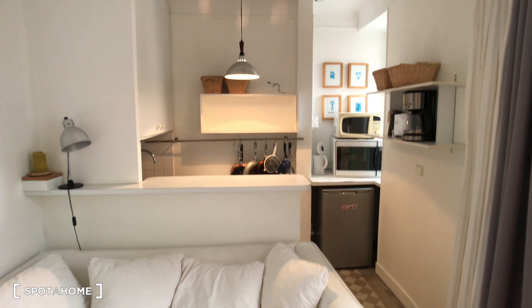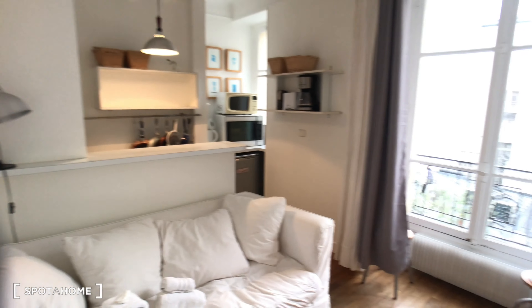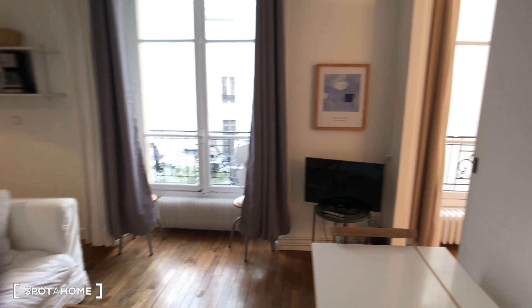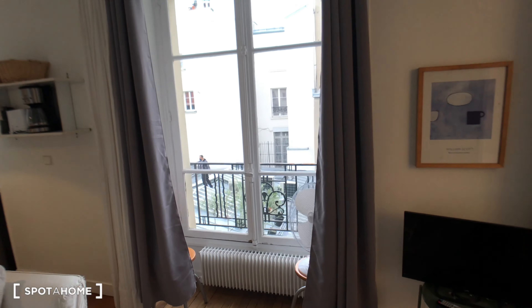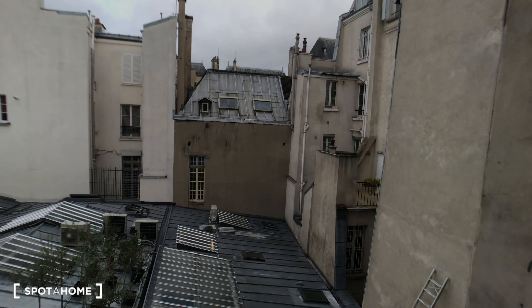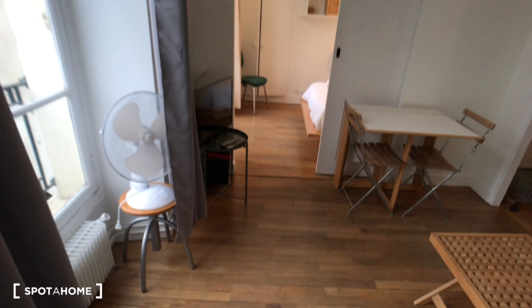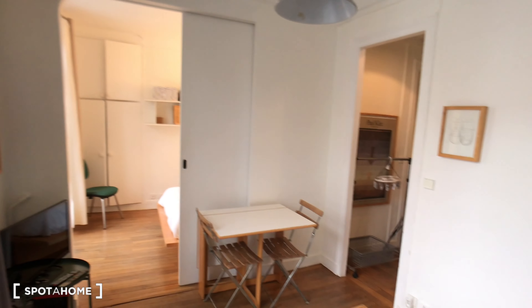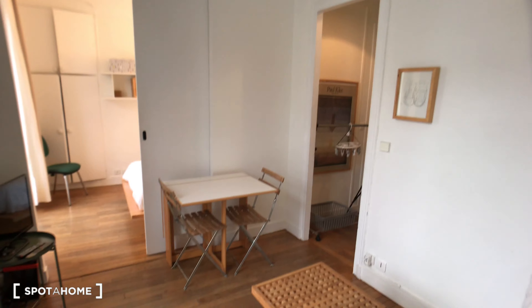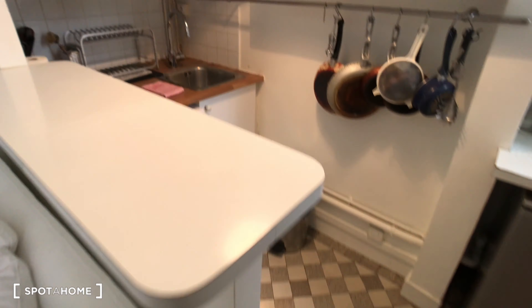Behind the sofa there is a kitchen. Now I'm going to show you the open, fully-equipped kitchen.